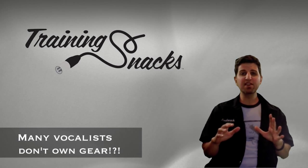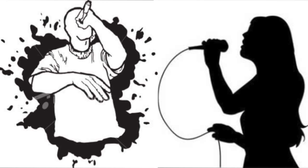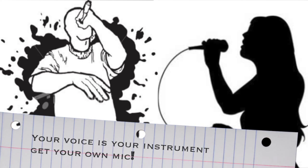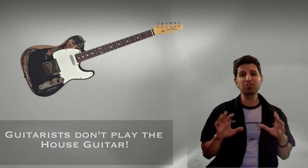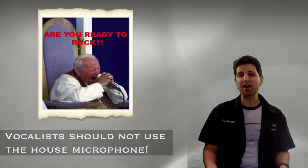Lead vocalists and MCs are usually the people that own the least amount of gear. Most of them just show up with their voice. But if your voice is your primary instrument, why not make sure you sound as good as possible? Have you ever seen a guitarist show up and play the house guitar — meaning they show up to the gig and play the guitar hanging on the wall by the bar? No, because it's never happened. But why do singers constantly use the house mic?